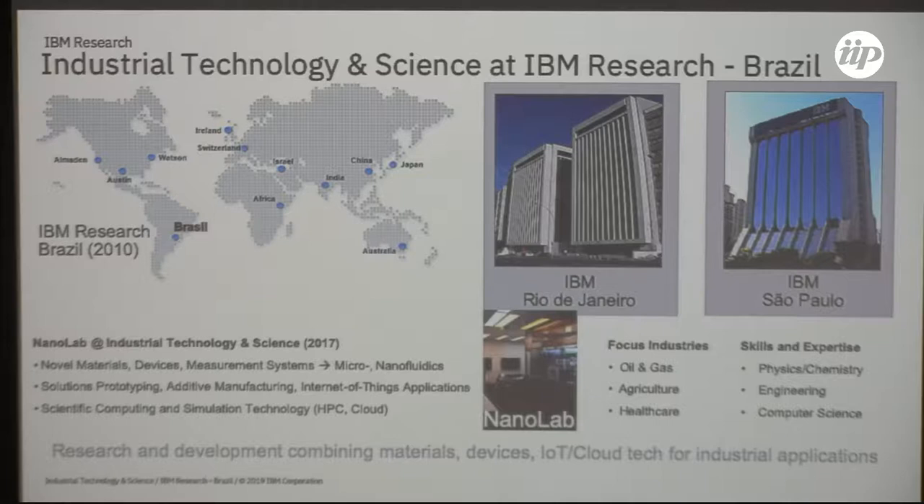On top of that, we are able to establish IoT connectivity and use cloud infrastructure, so if we want to hook up a sensor and test how it operates as part of an enterprise technology platform, that is also available. We have an internship model that allows us to have interns from universities working with us for up to two years, and my team has taken great advantage of that opportunity.